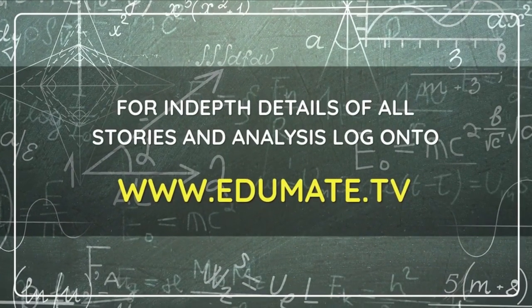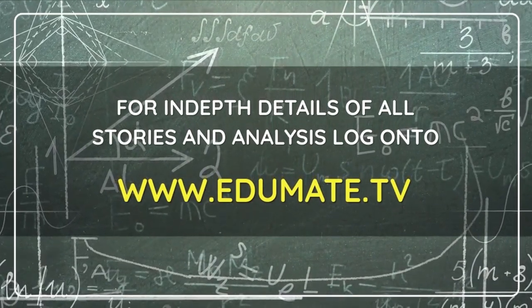For more information, log on to www.edumate.tv.